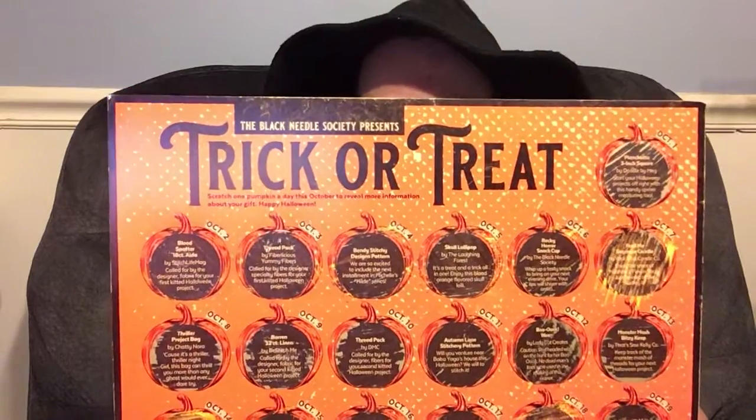This is my vlog-oween for October 20th, 2021, where I'm going to do a little review of Black Needle Society's Trick or Treat, 31 Days of Halloween. Also showing my progress.